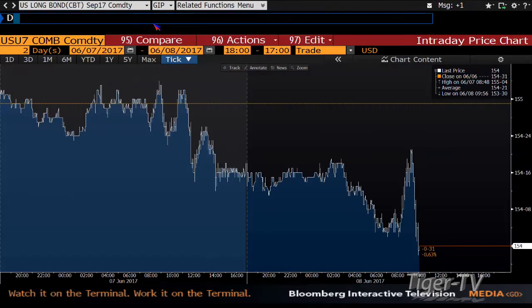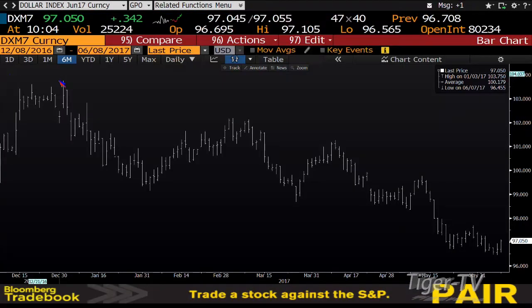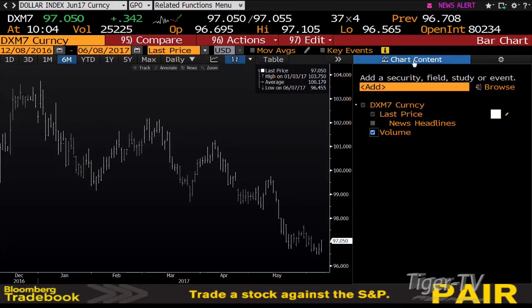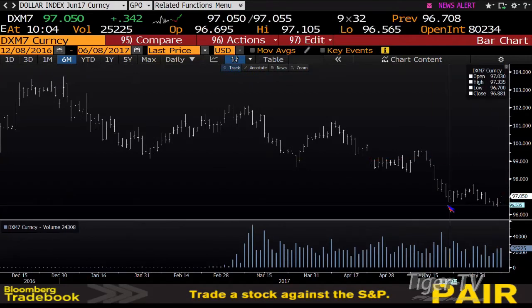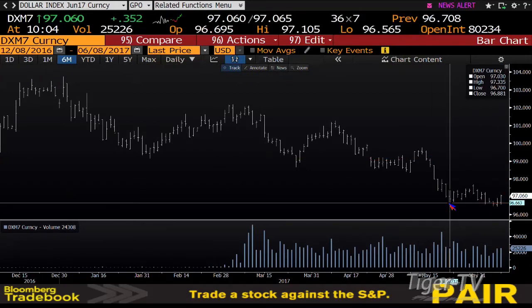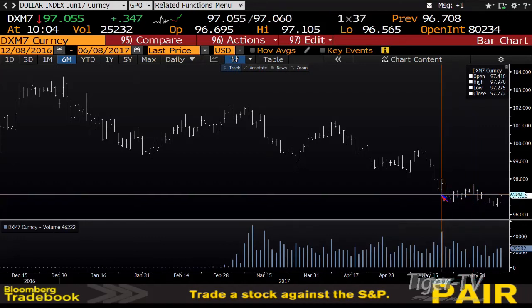Let's see what King Dollar is doing. King Dollar is up 342 ticks, having done 25,000 contracts. It is getting back inside and finally getting a bounce — back inside that lower range of 96.700. Right now you're at 97.060. We'll see whether it can get up into 97.275, which is where we had 46,000 contracts on the way down.